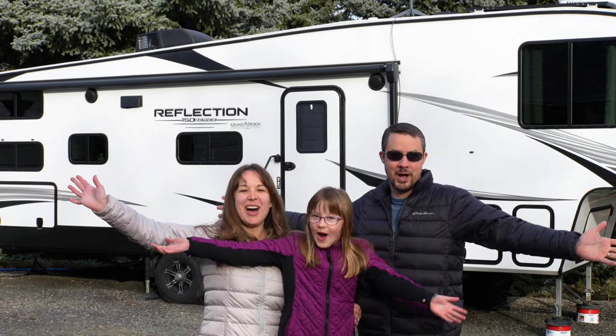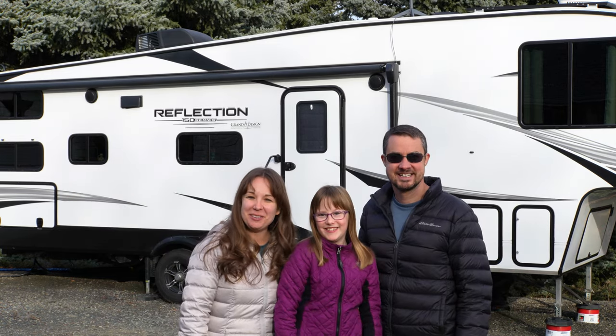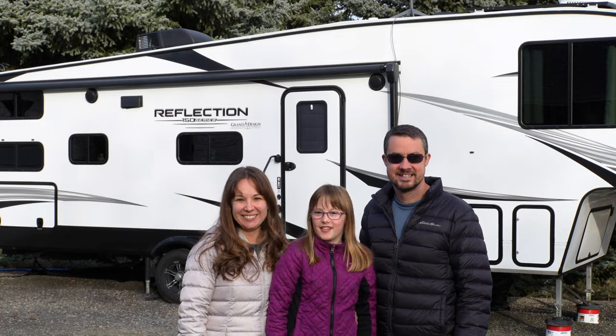Welcome to our new home! Come join us as we give you a tour of our new fifth wheel. Let's go!